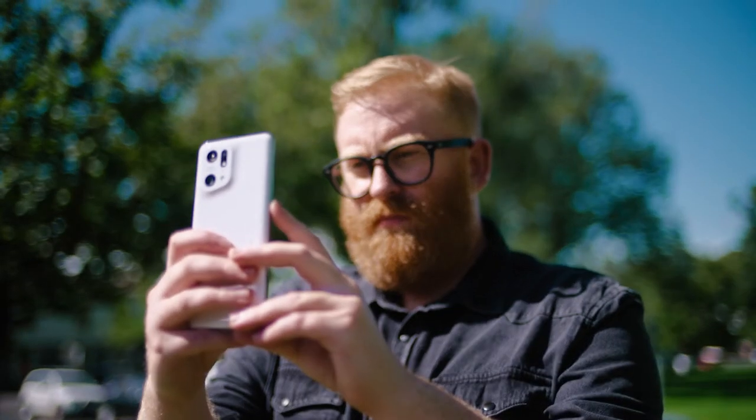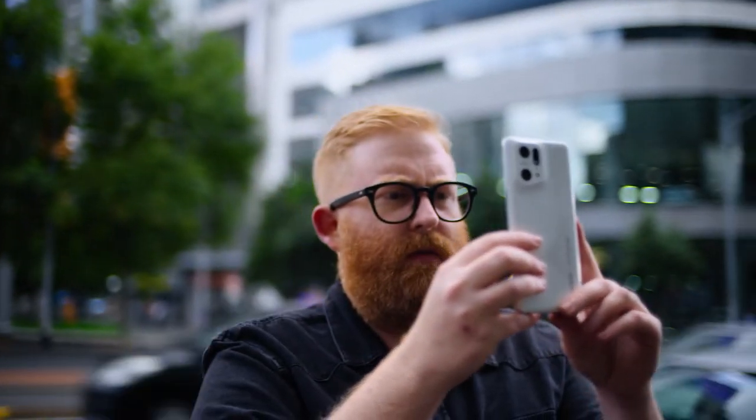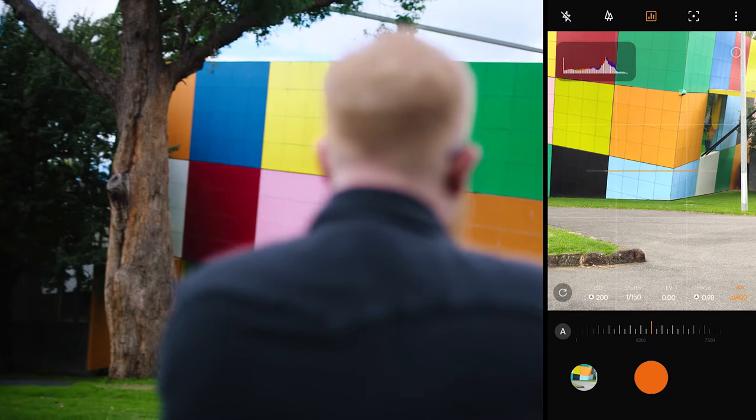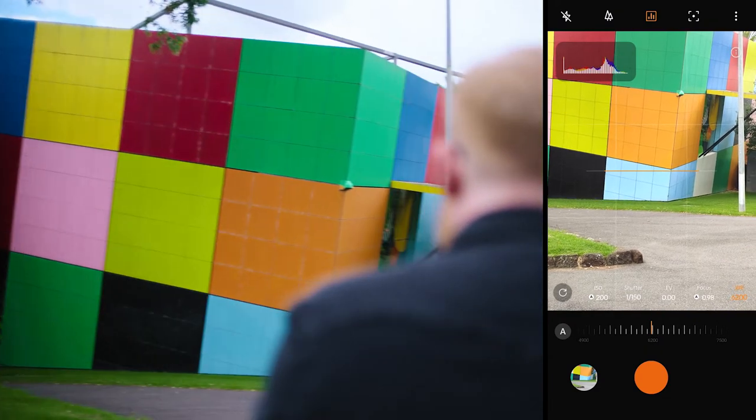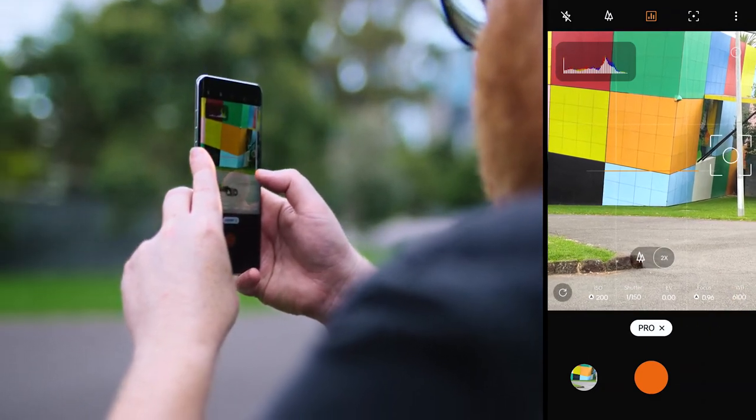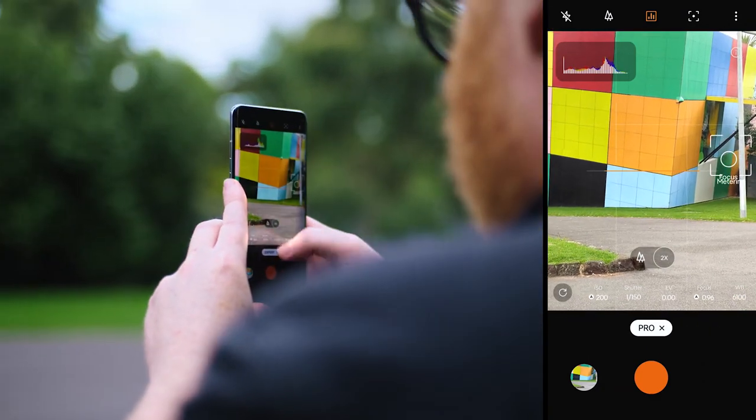Hasselblad Natural Colour calibration is just such a huge advancement in mobile photography, because for anyone taking a photo on the Find X5 Pro, you're going to be bringing that technology to every photo that you're taking. It provides more natural and accurate colours and reproduces the images up to Hasselblad standards in a very natural way — perfect for this colourful location we're shooting right now.